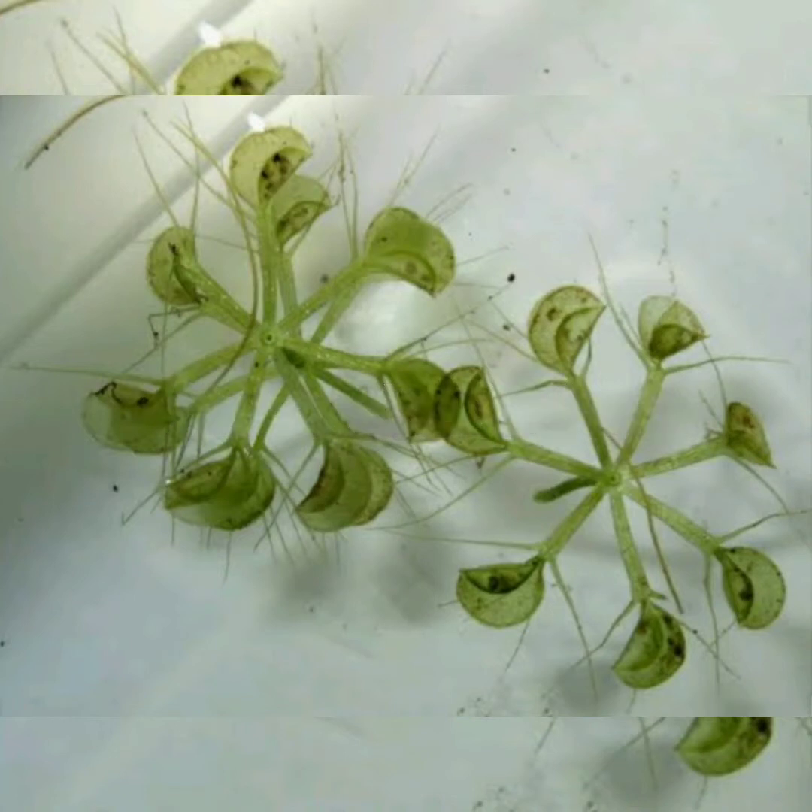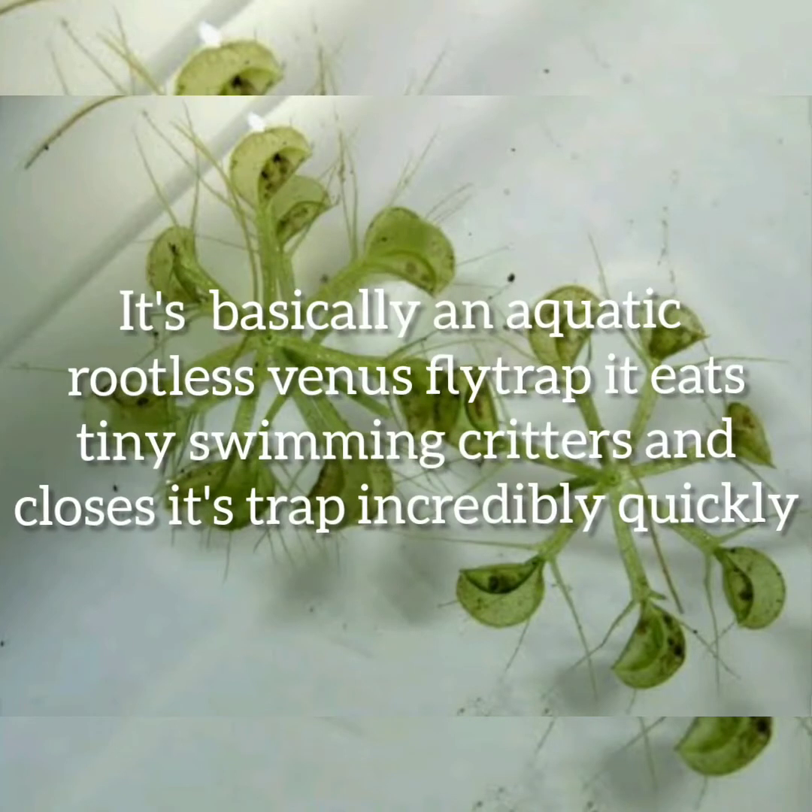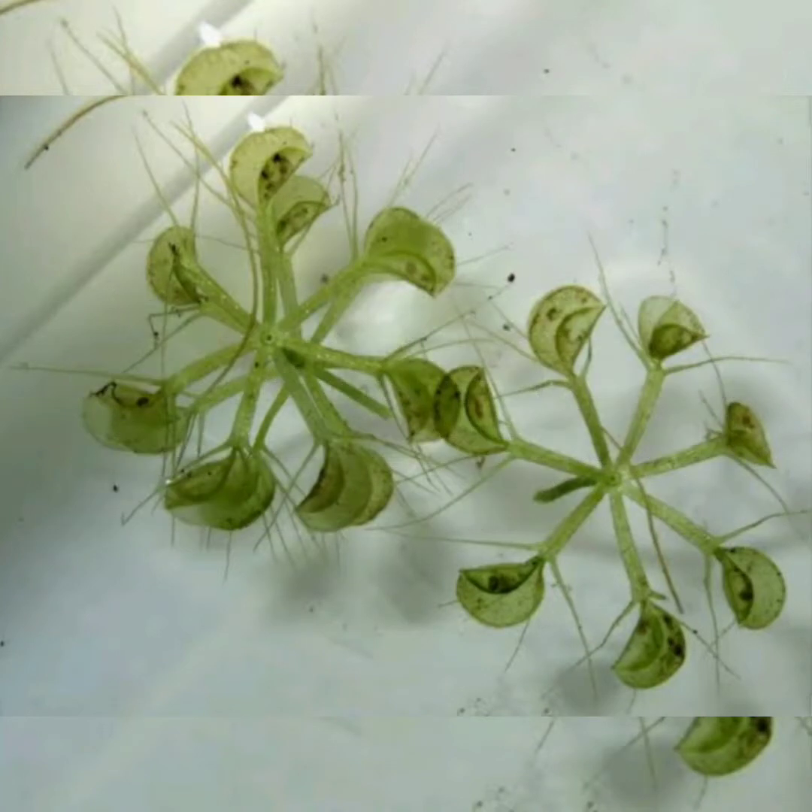There's another less famous plant that uses a similar method: the waterwheel plant. It is basically an aquatic, rootless Venus flytrap that eats tiny swimming critters, and closes its trap incredibly quickly — especially considering that it always has a mouthful of water.